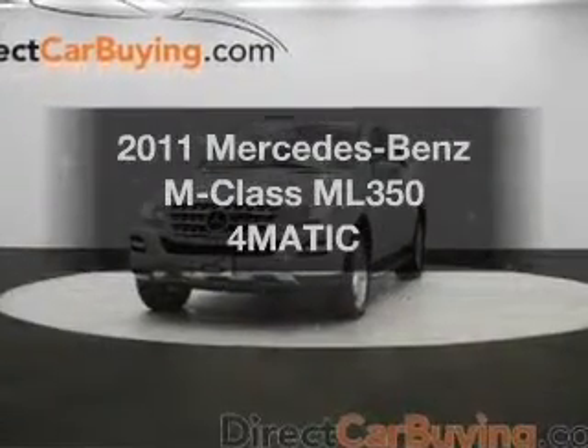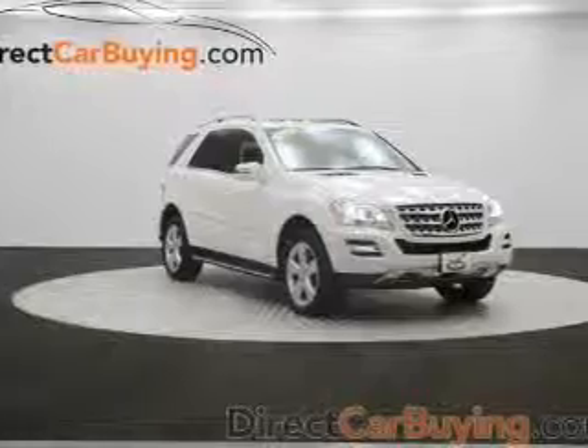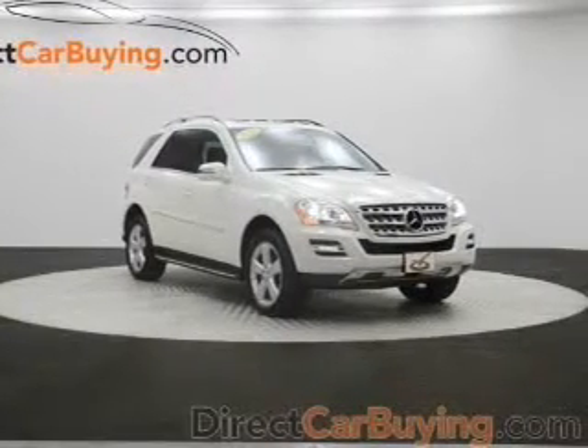Check out this 2011 Mercedes-Benz M-Class. Travel the roads in style and comfort in this great vehicle.